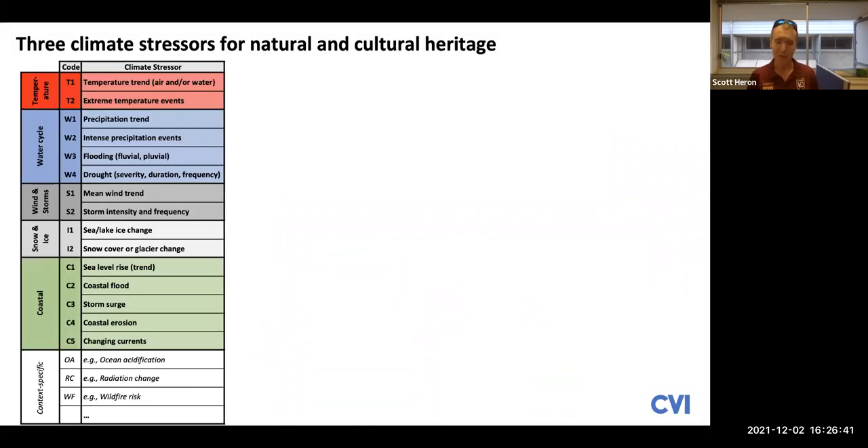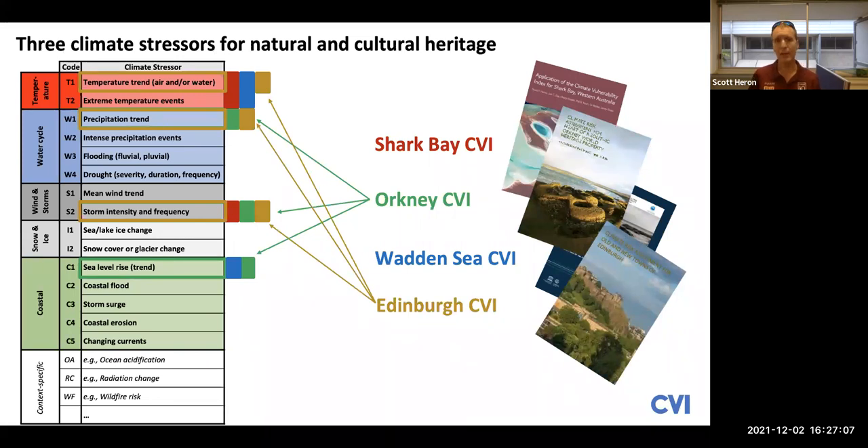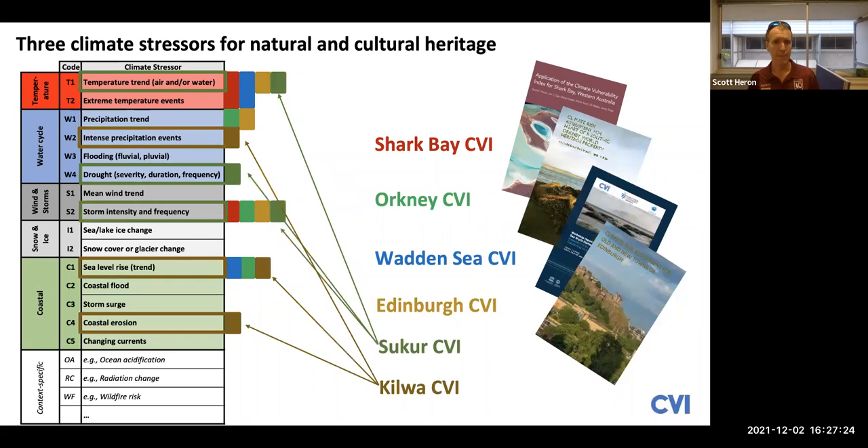To give some context to our international session today, the climate stressors identified for the natural heritage Wadden Sea were overlapping but not identical to those identified for another CVI application in a natural heritage property — Shark Bay. We've also had analyses of cultural heritage locations in Scotland, and you can see there are some shared climate stressors identified across different workshops, but also some differences. Our most recent applications have been in two cultural heritage properties in Africa, and once again we've seen some overlap but some unique climate stressors being identified as most relevant to those properties.